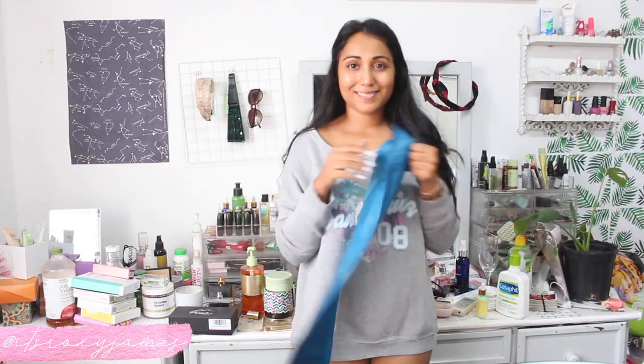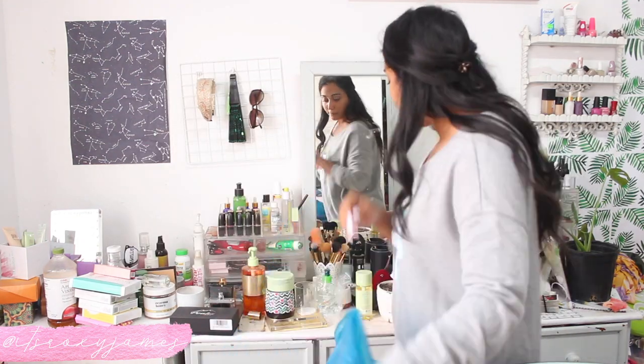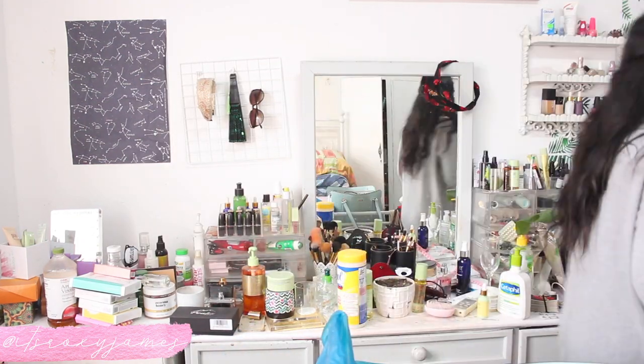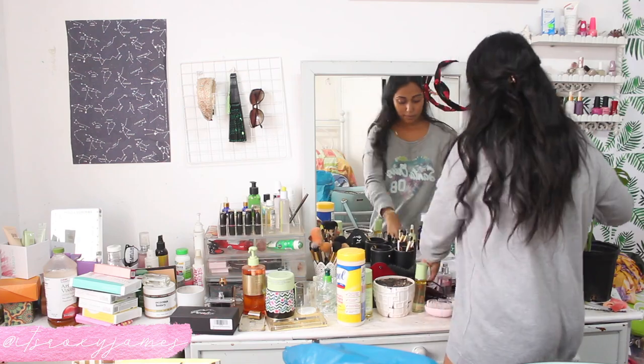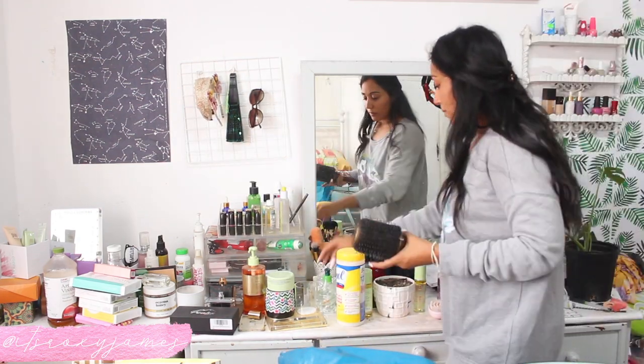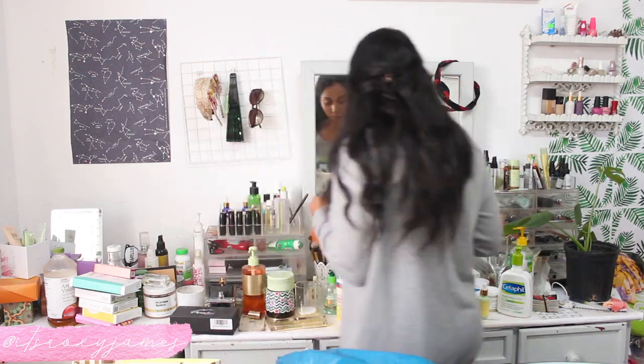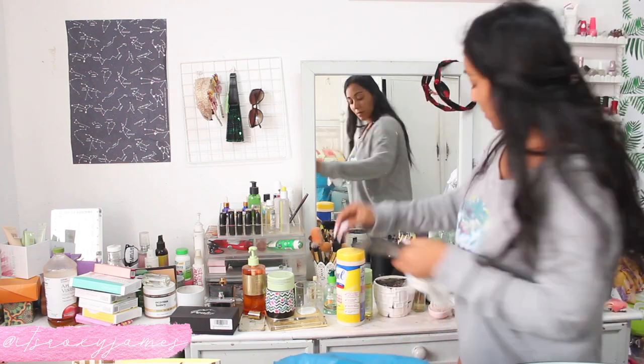Before I actually start cleaning, I love to have a garbage bag on hand so I can immediately dump anything that I don't want. I also have another bag on my bed where I put items that I want to donate. I'm also putting aside products that I want to give away. If you want to see a detailed vanity cleanup, let me know and I will definitely do one for you.